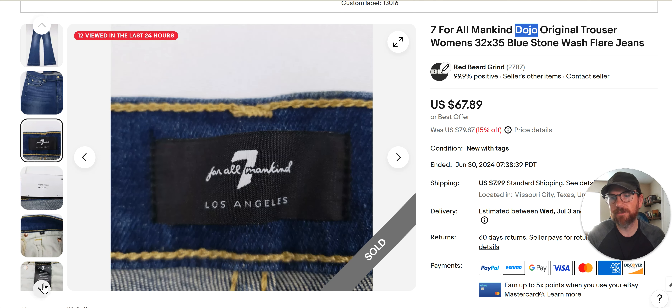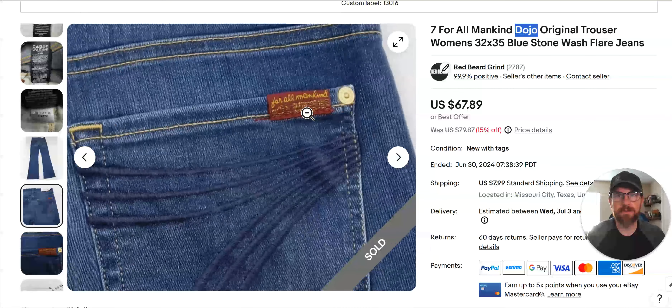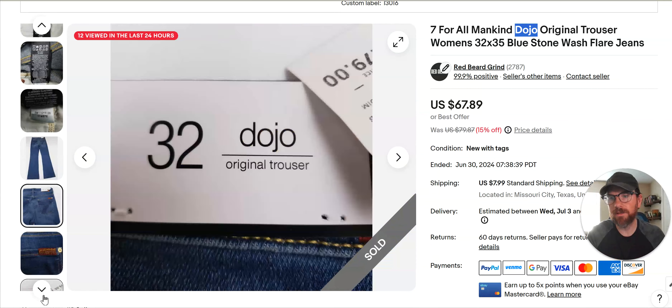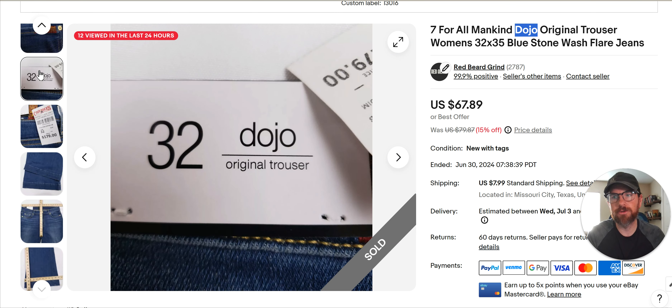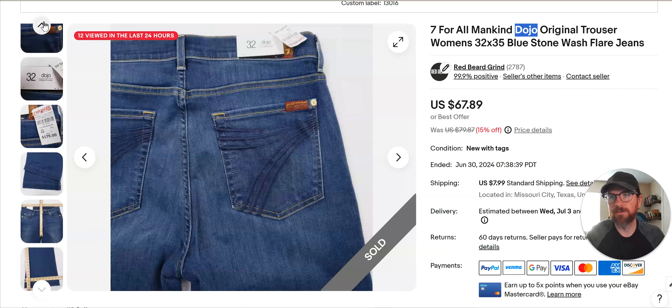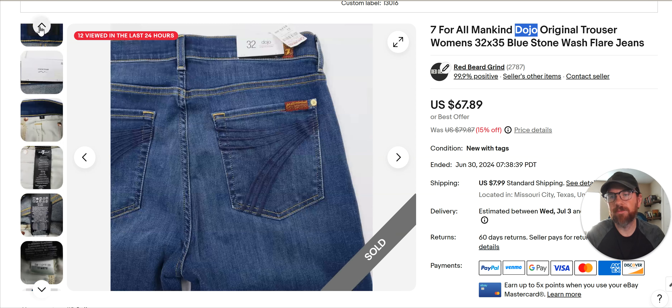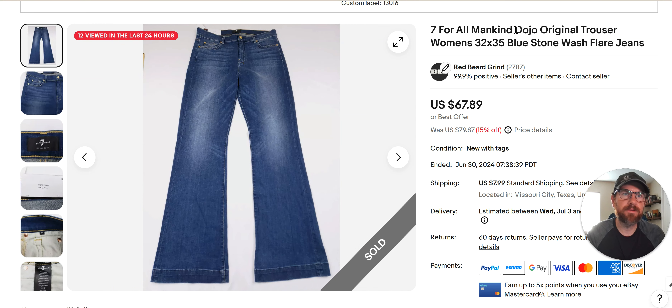This is the inside tag on the waistband — Seven For All Mankind. If you're not familiar with them, this brand's everywhere. They're at every thrift you're going to go to. This is an easy way to kind of catch them — you don't even have to read that, you just kind of see the color. It's a 32 Dojo original trouser from Cavendish. I'm in Houston — that's like a Western store for boots and Western clothes. This specific style does pretty good. I wouldn't go buy anything from this brand without comping it. Get the name of the item if you can and comp it. This style is selling really well right now. Even if it's not new with tag, I would comp it. I got these for $6.99 and flipped them really fast for 68 bucks.